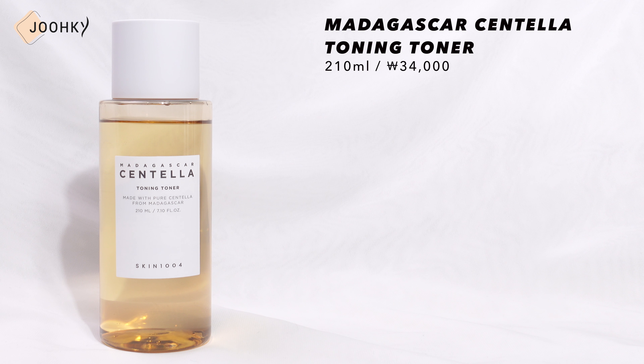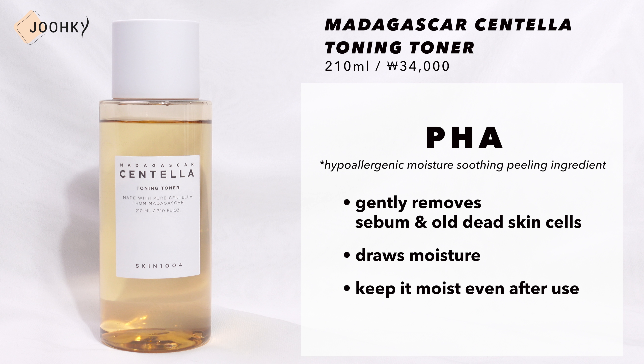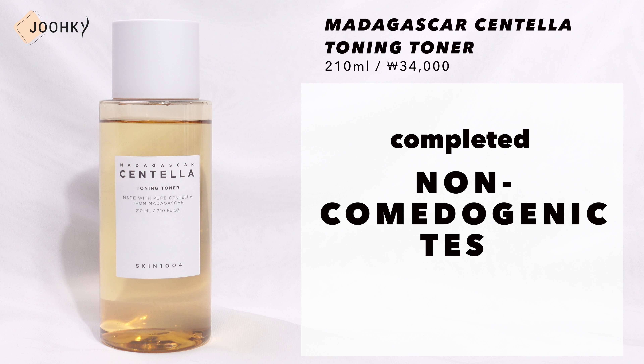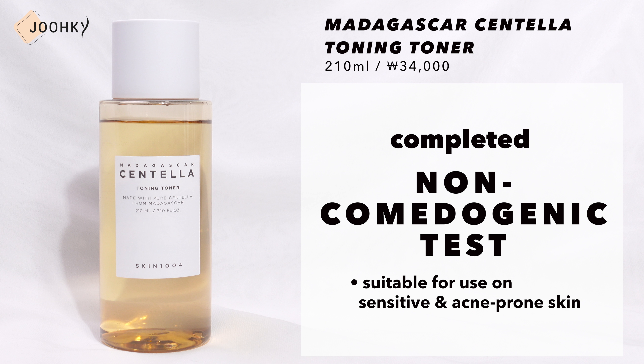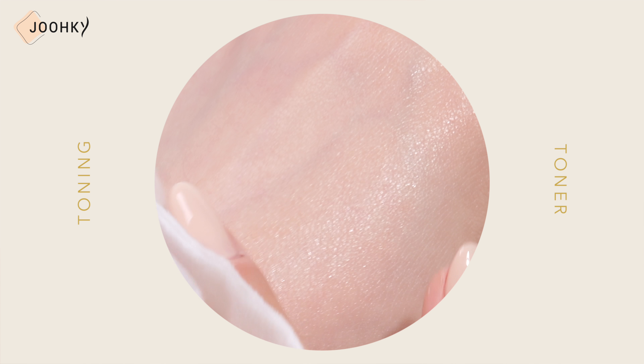Next is the Madagascar Centella Toning Toner. This is said to contain PHA, a hypoallergenic moisture soothing peeling ingredient for sensitive skin that gently removes sebum and dead skin cells, and draws moisture to keep it moist even after use. It's said to have completed the non-comedogenic test and is said to be suitable for use on sensitive and acne-prone skin. It has a transparent water texture with a light brown color that absorbs quickly without stickiness. It contains PHA along with Centella Asiatica Extract, so it's a daily toning toner that manages clear and healthy skin texture and helps normalize the skin turnover cycle.